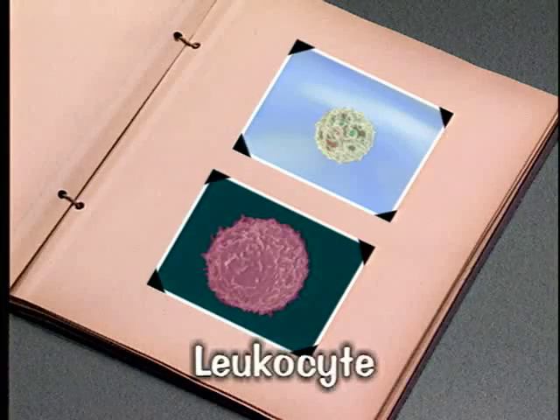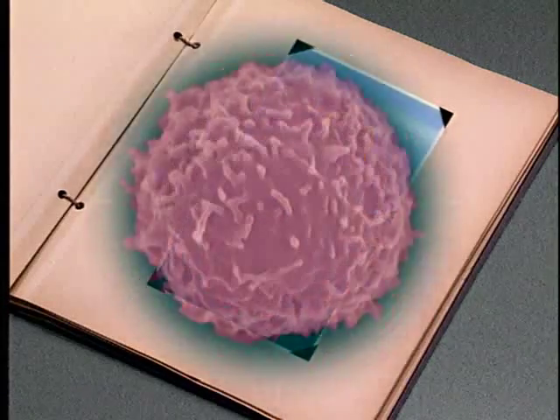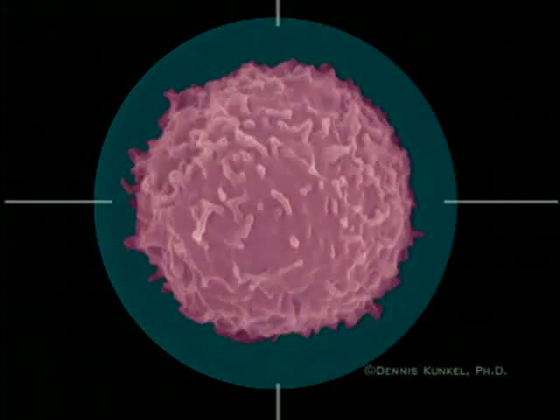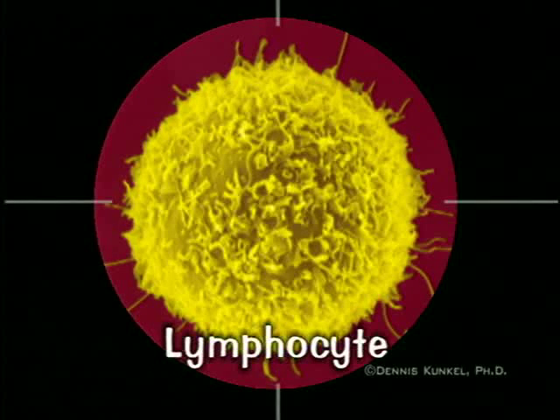Another member of Rory's blood family is the white cell, or leukocyte. The function of the white cells is to defend your body against infection by germs. There are many different kinds of white cells, and each of them has a very specific job to do. Here's a look at one white blood cell called a lymphocyte — it's busy fighting off invaders.